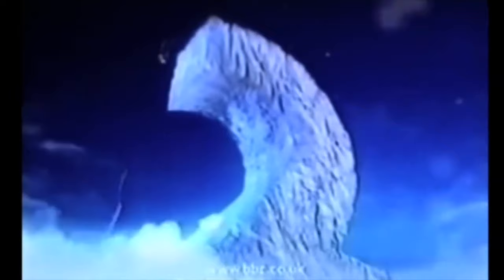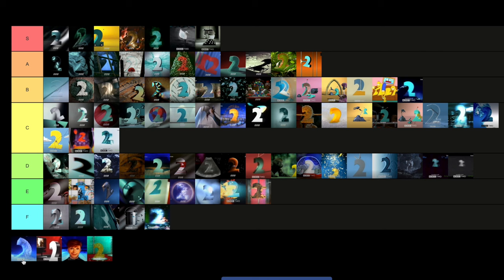Then we have the Christmas one for 2000 — our last Christmas ident here. It's a nice one — a two skating and then falling off a gigantic two. It's very visually appealing, definitely one of the more visually appealing Christmas idents we've had in the recent years. I'm going to put that in B tier. Since the corporate logo changed in 1997, it's definitely the best Christmas one from that set, hands down.